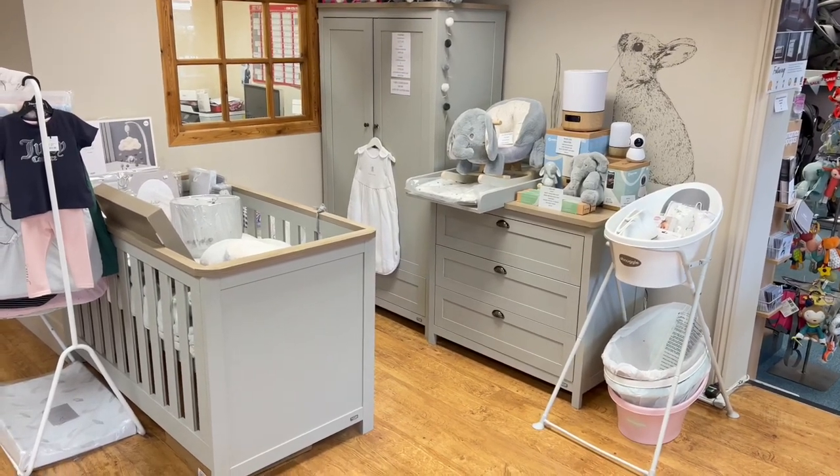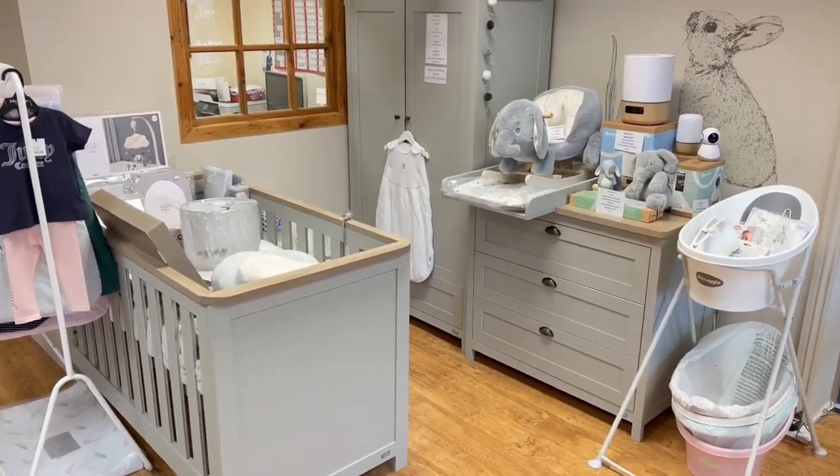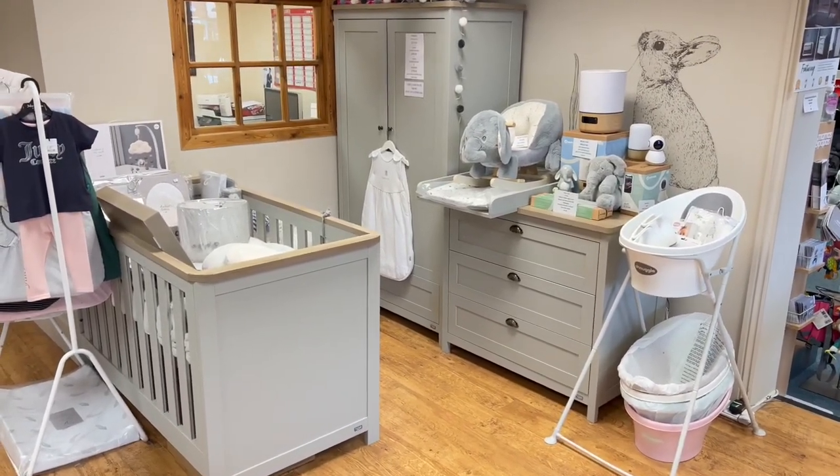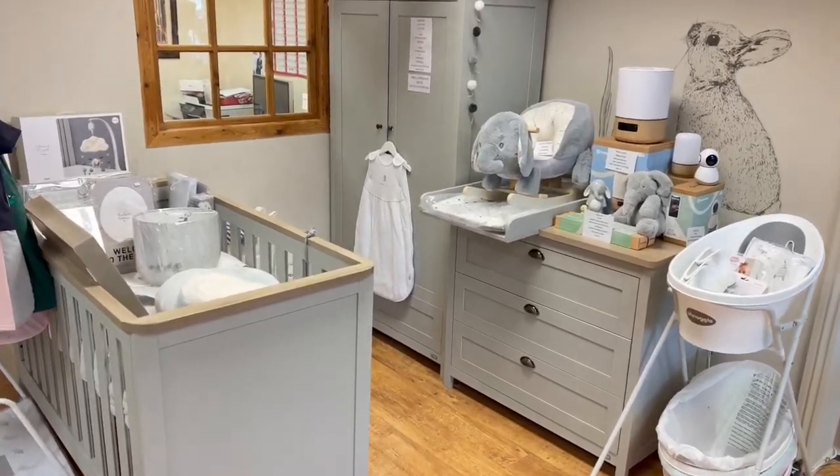This is the Tutti Bambini Verona 3-piece in the grey and oak. It also comes in the white and oak as well. At the moment it's at £795, but we do have promotions running all the time so do just check the prices.